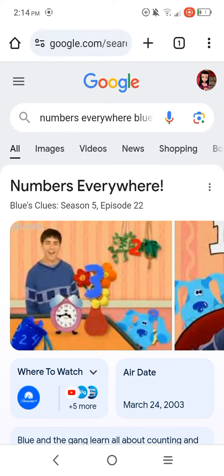That is definitely what the episode is about, and it obviously aired on March 24th, 2003. I really loved that episode because it's all about numbers, and I think that is a very great episode for the Count. Count Von Count from Sesame Street would really like this Blue's Clues episode, by the way.